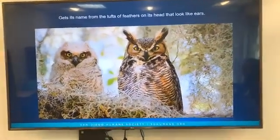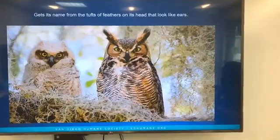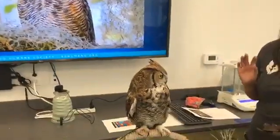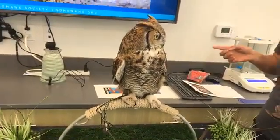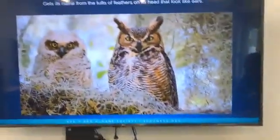Great horned owls get their name from those lovely tufts of feathers. They're not actually ears — they're called plumicorns, and it's actually just feathers on the tops of their heads. Scientists don't really know exactly what they do. Some think it helps them camouflage by breaking up the shape of their head, and some think it's the way males attract females.